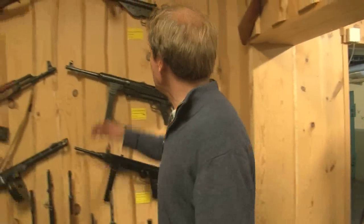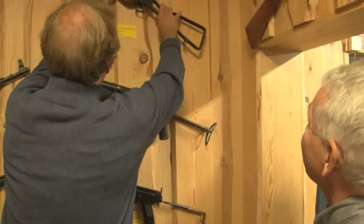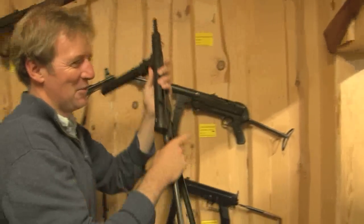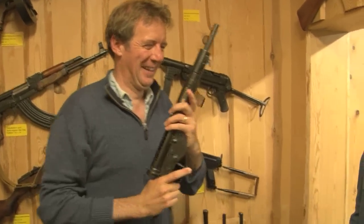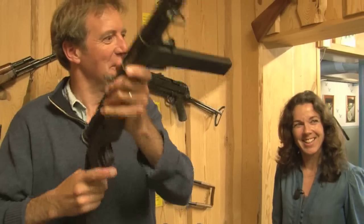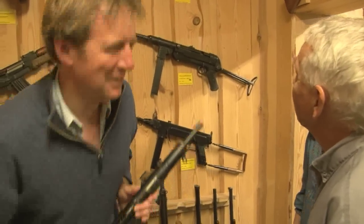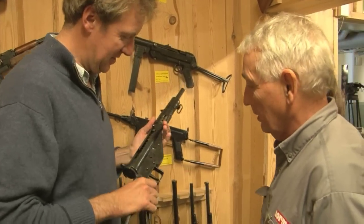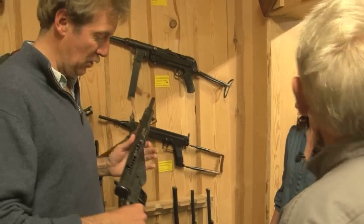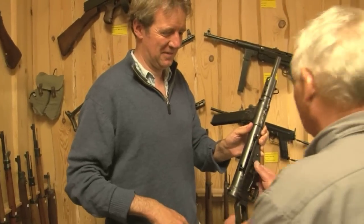There's one in here I really want you to show me. Can I get it down? This is the one from all the British war films. Am I pointing in the right direction or is it safer to point it down here? If I pull the trigger it'll do that, won't it? This is 'broadsword calling Danny Boy.' How old is this — is this Second World War? Second, yes. Can you show me how to cock it?